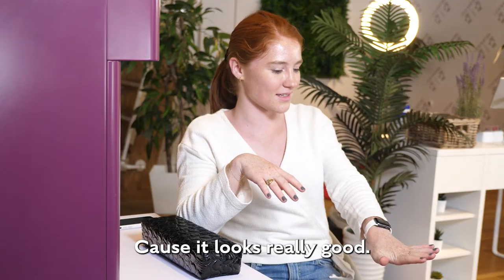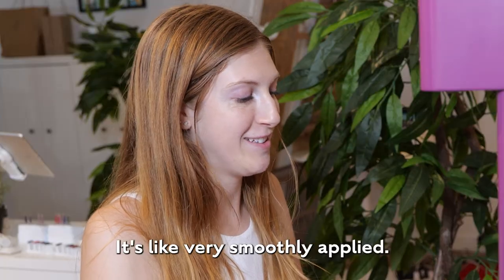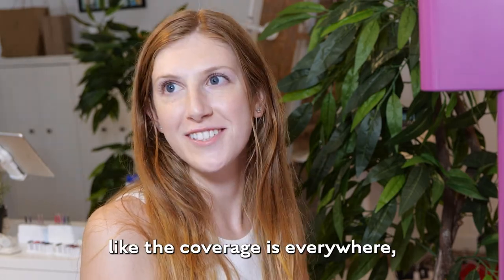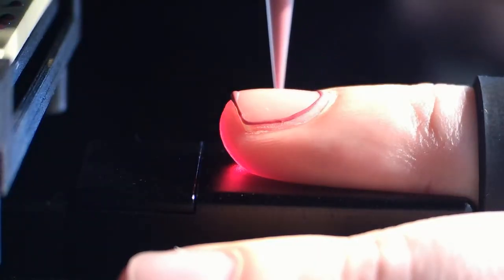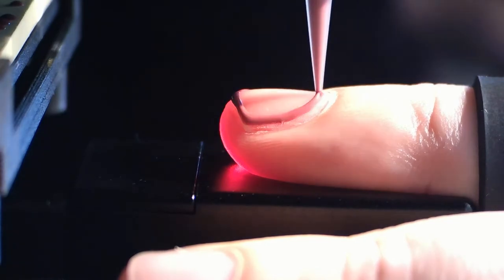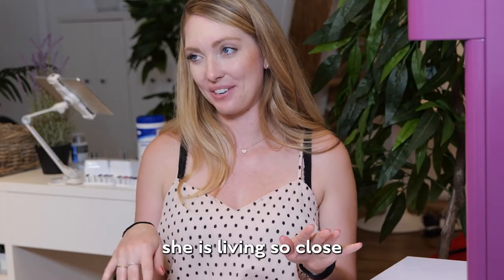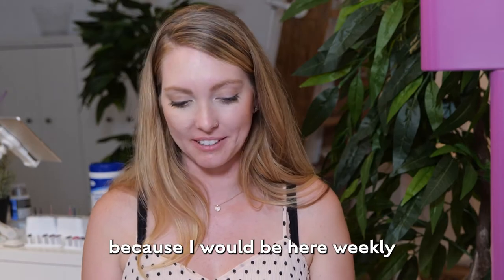It looks really good. They look awesome. They look really good. It's very smoothly applied and the coverage is everywhere, which is great. Amazing, right? And I'm really jealous that she is living so close because I would be here weekly for sure.